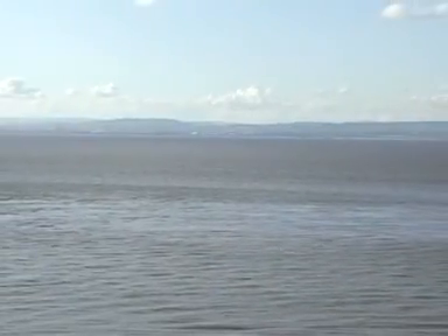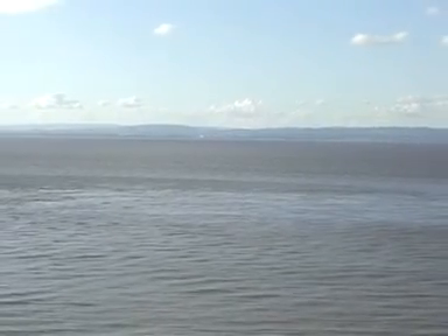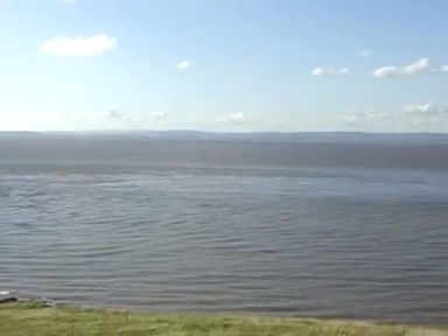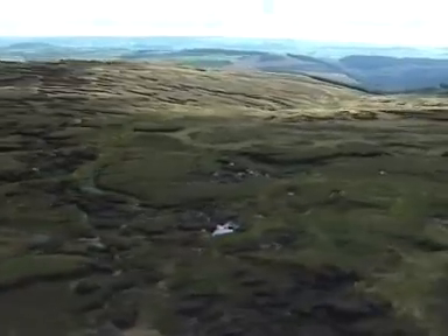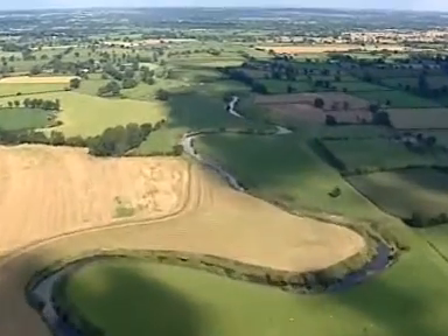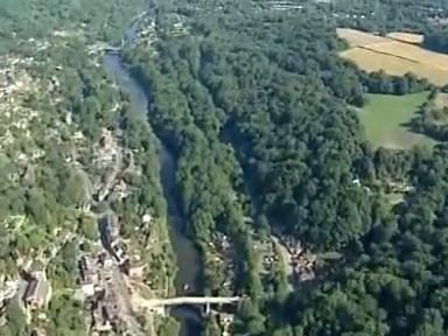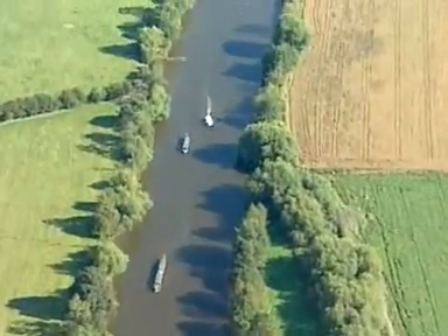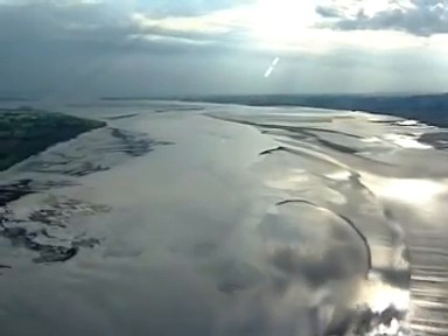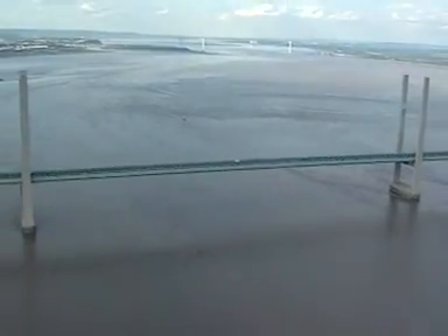By the time it reaches its mouth, the Severn is 13 kilometres wide — the river looks like the sea. Having started as a trickle in the Plinlimmon Hills, it's run 350 kilometres, and by the time it reaches the sea, it carries over 9 billion litres a day. Quite a transformation.